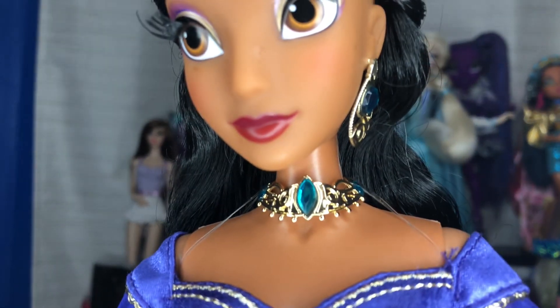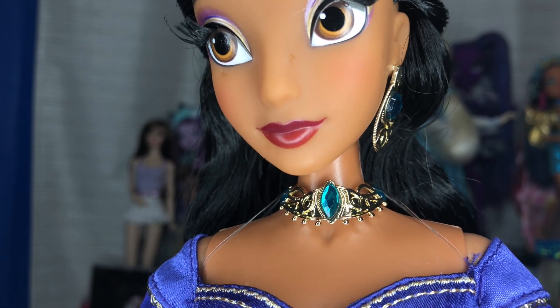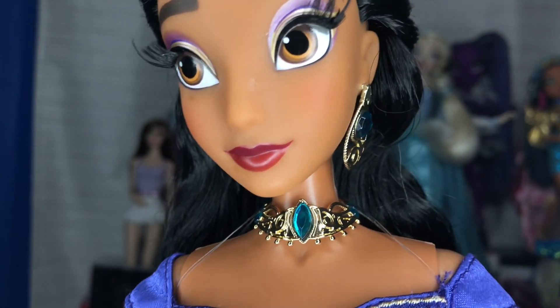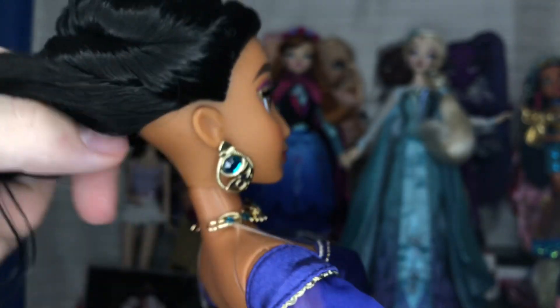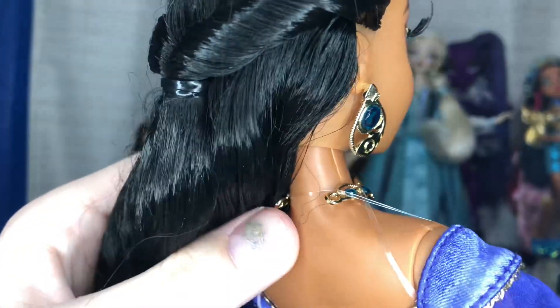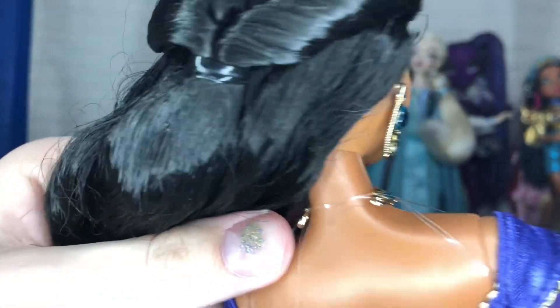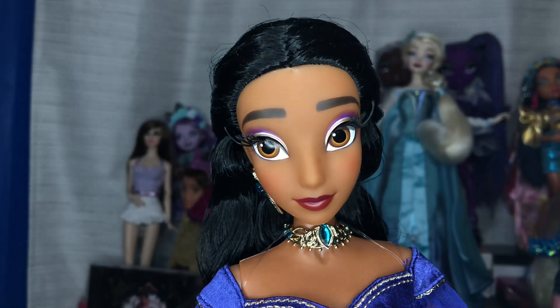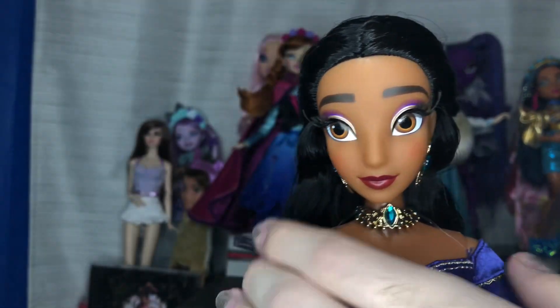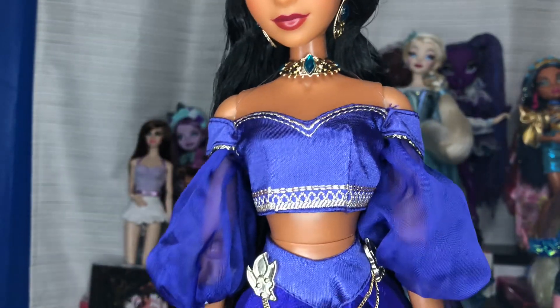Next is probably my favorite of all her accessories — this really gorgeous necklace. It looks like it's supposed to be like a tiara; it would probably be a good tiara for any 12-inch Jasmine. It goes all the way around, and on the back it looks like it's supposed to have a chain connecting it. I don't know if the D23 version has a chain and that's why there are just holes there — let me know.